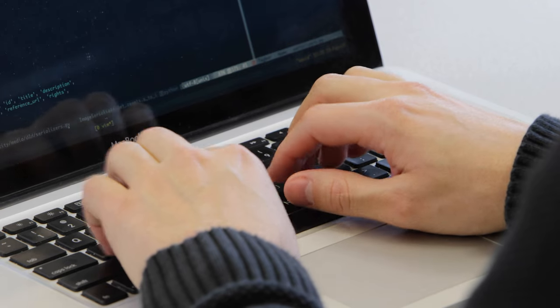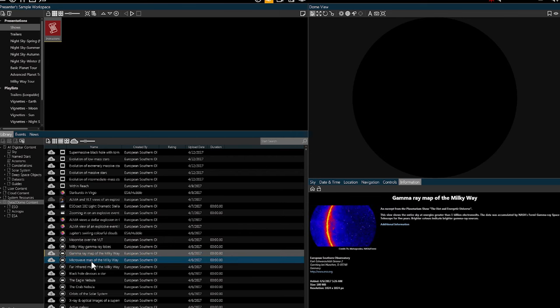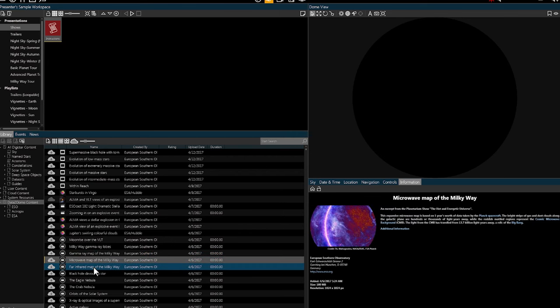Already today, every planetarium equipped with Digistar 6 can access Data2Dome. Through a few clicks, the presenters can access all the data available through the Data2Dome platform.